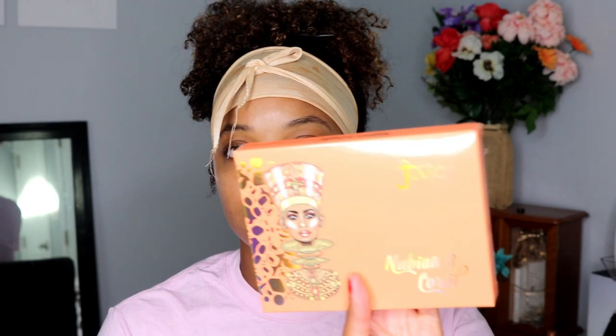I just got my Juvia's Place stuff in the mail. I already had the foundation, but now I have the foundation and the concealer. I also have the Nubian 3 Coral Eyeshadow Palette, so that's what I'm going to be using today. I really just came on here ahead of time because I wanted to open everything with you all. The palette says it was inspired by an African empire in Old Egypt, headed by the beauty icon Nefertiti, who was endowed with strength and spirituality. It consists of 12 beautiful eyeshadow colors.